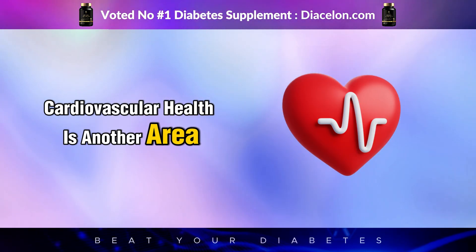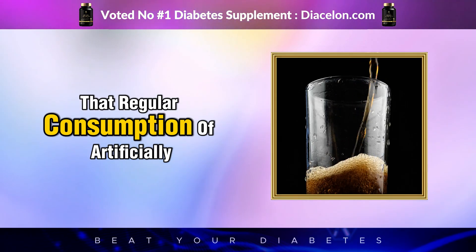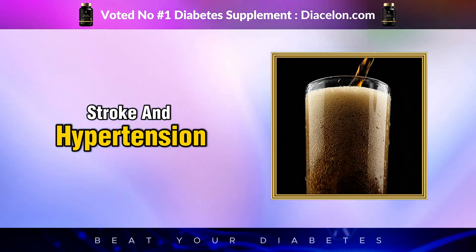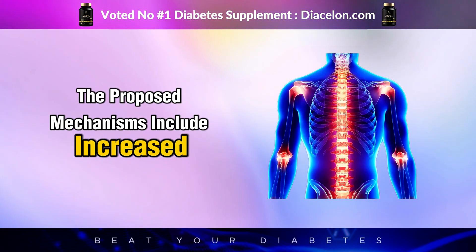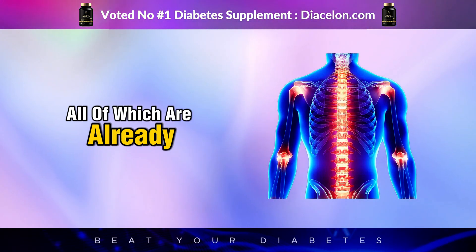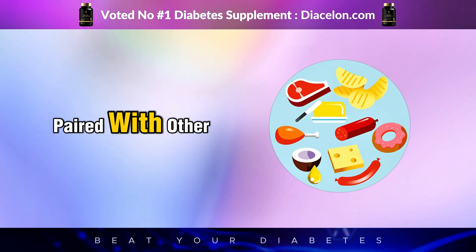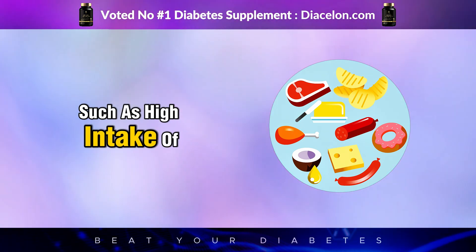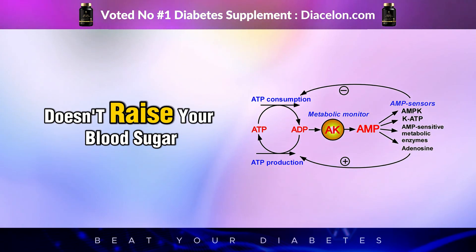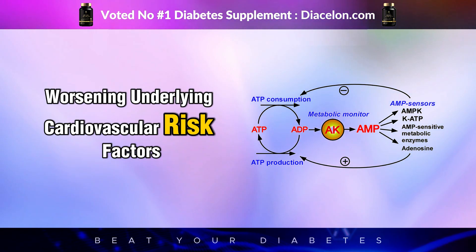Cardiovascular health is another area where diet sodas show troubling correlations, particularly in people with diabetes. Studies have shown that regular consumption of artificially sweetened beverages may be linked to higher risks of heart disease, stroke, and hypertension. The proposed mechanisms include increased inflammation, impaired insulin signaling, and altered lipid metabolism—all of which are already elevated in diabetic individuals. These effects may be compounded when diet soda consumption is paired with other poor dietary habits. In short, while Diet Coke doesn't raise your blood sugar on its own, it may serve as a metabolic amplifier, quietly worsening underlying cardiovascular risk factors over time.